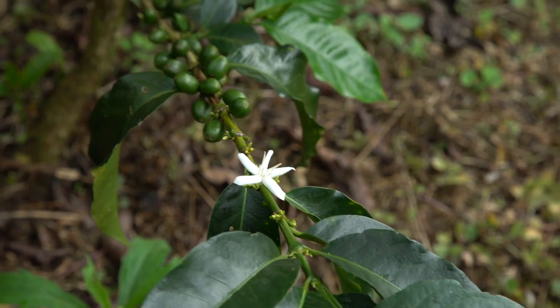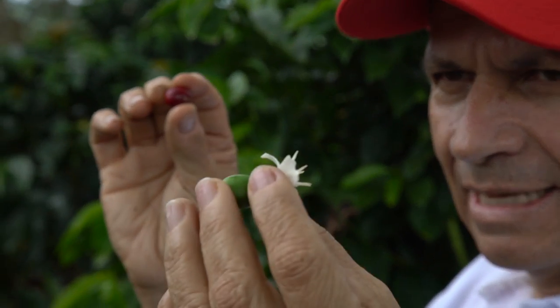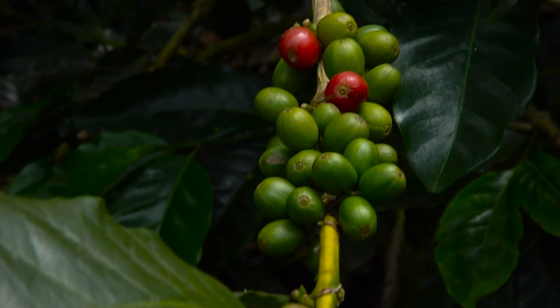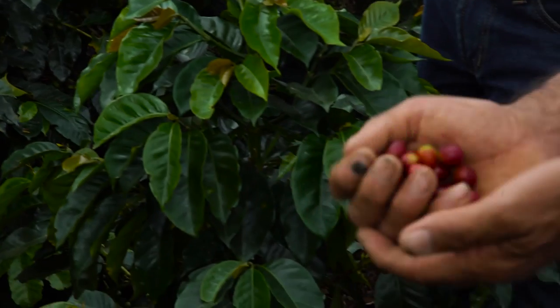About two years later, the plants grow coffee flowers, which then grow cherries after six to seven months. They kind of look like cranberries — they're red when they're ripe, and when they're ripe, they're picked.